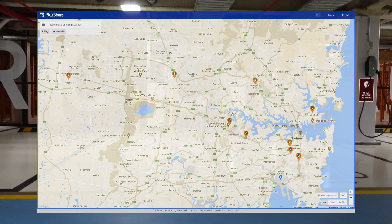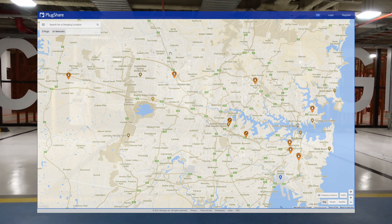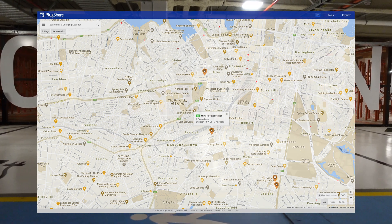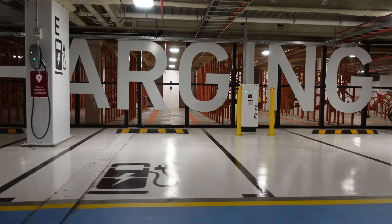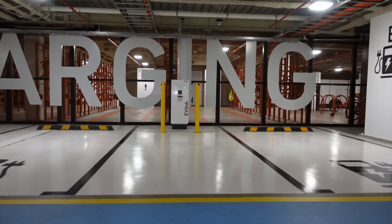Today we are going to look at the state of play for DC fast chargers here in Sydney, Australia. In particular we're going to look at the new 50kW DC fast chargers by ChargeFox in Everleigh, just south of the Sydney CBD. We are going to do that and much more right after this.